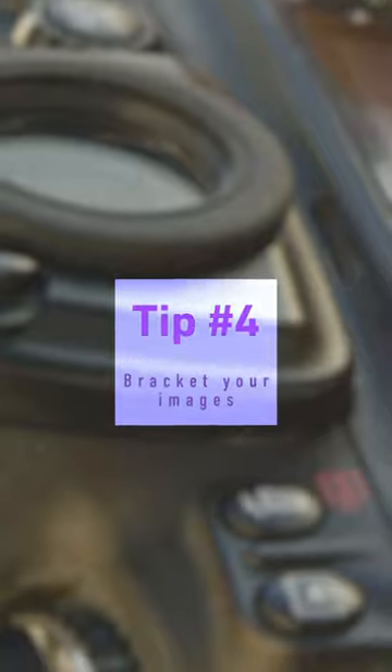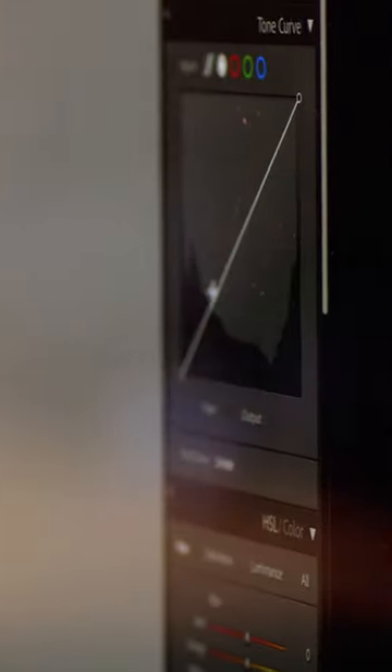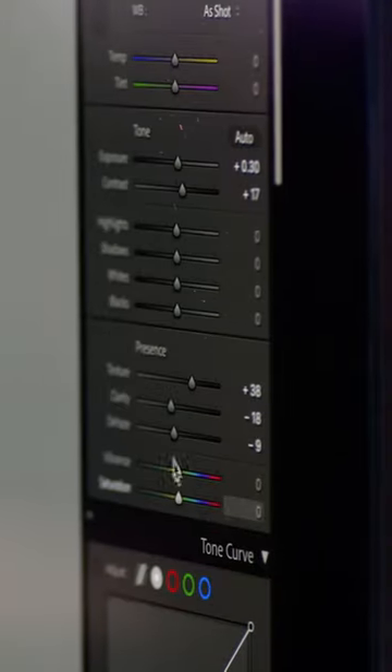Tip number four: bracket your images. When you wish to overcome the dynamic range of a scene, bracketing images and making some post-processing magic are required.